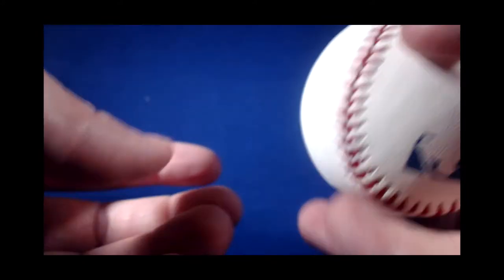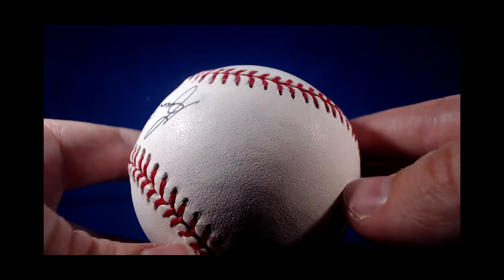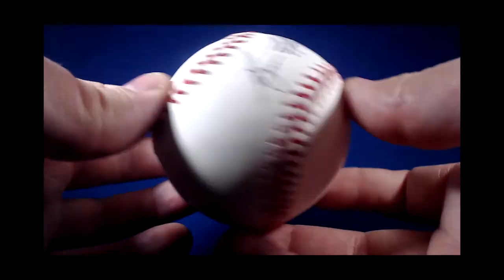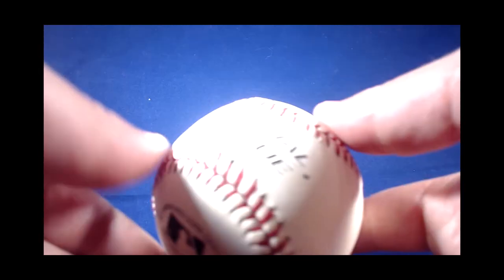Nice overall condition — there are a few spots, so it's certainly not perfect, but not bad. Eight bucks on that one.